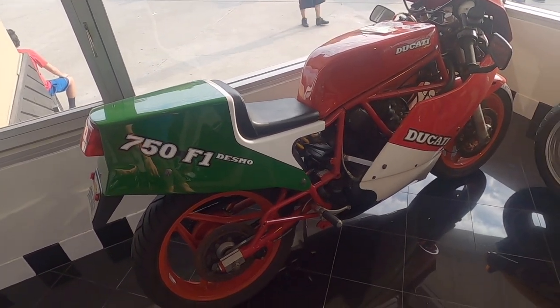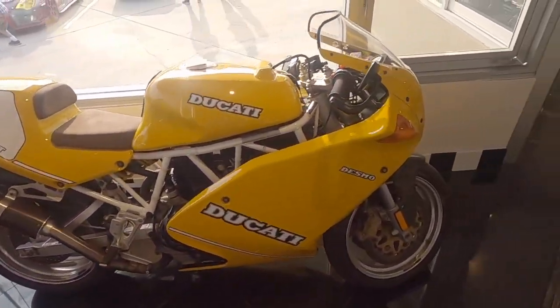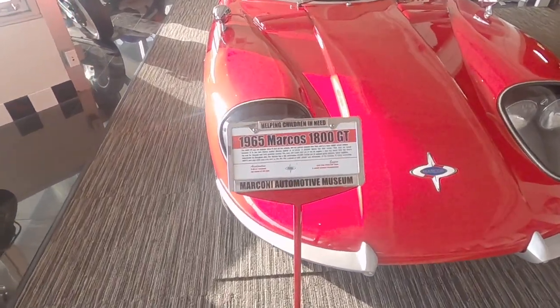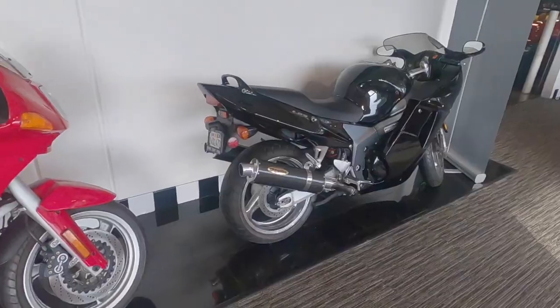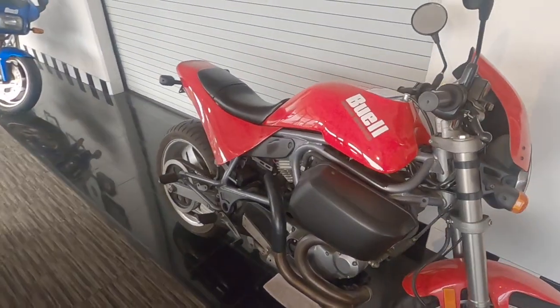750 F1 — I don't know anything about some of these older Ducatis but they're incredible looking. And then this 1964 Markham's 1800 GT. Let's take a look at some more of these motorcycles. It is insane in here — there's a Bugatti Veyron over there which I'll show you in a second. I don't even know where to start. Let me just take a moment to soak this all in and then I'll report back.